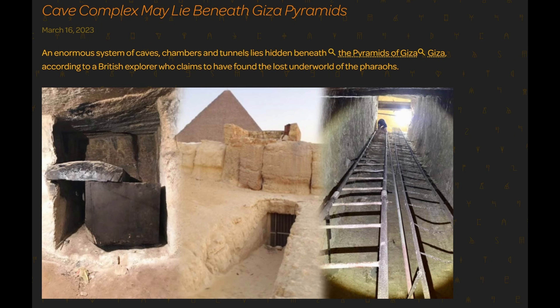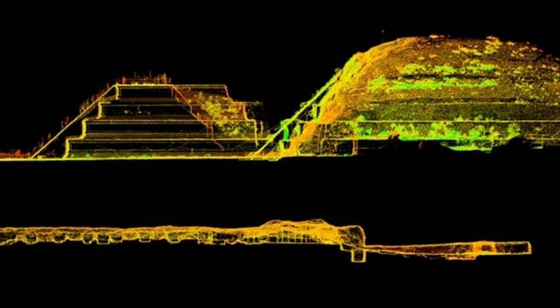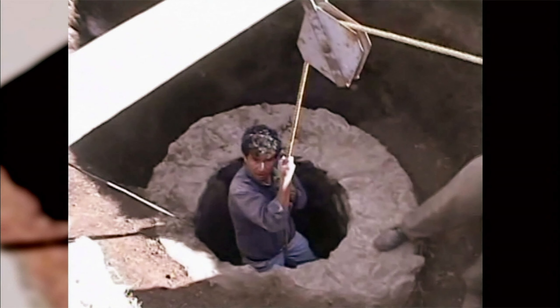Another thing the Giza pyramids and the Pyramids of Teotihuacan have in common is an extensive network of underground tunnels and cave systems. The ancient Egyptian name for the Giza area was Rostau, believed to mean 'mouth of the passages,' suggesting a complex subterranean infrastructure. Similarly, the Teotihuacan site contains a labyrinth of tunnels and caverns running beneath the surface.